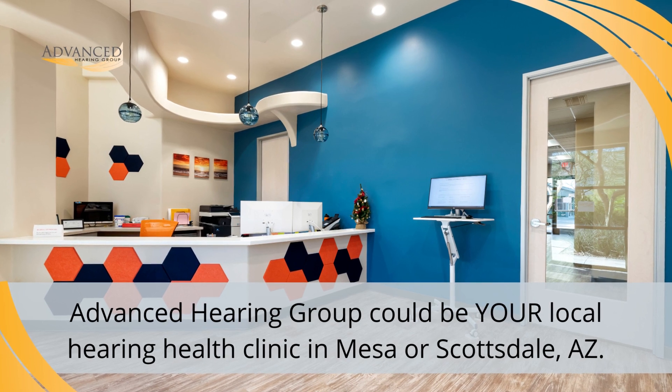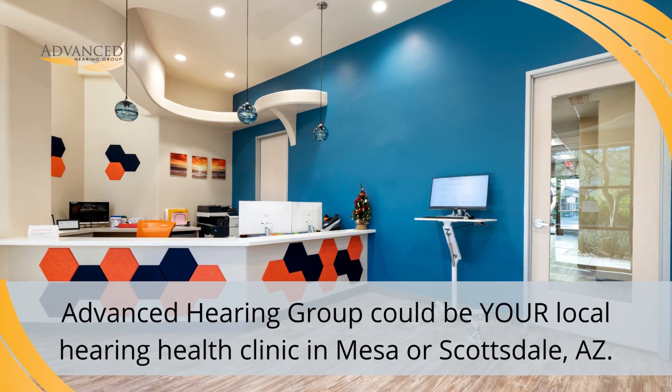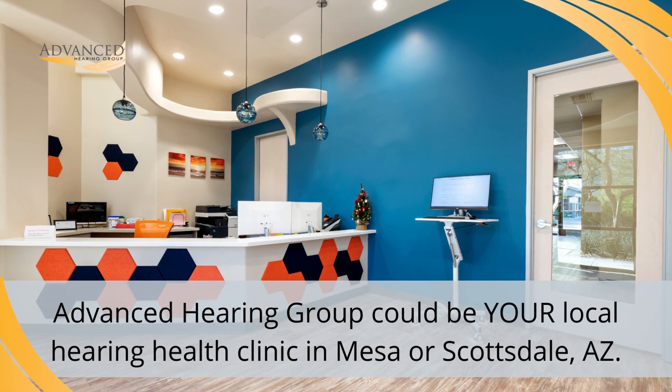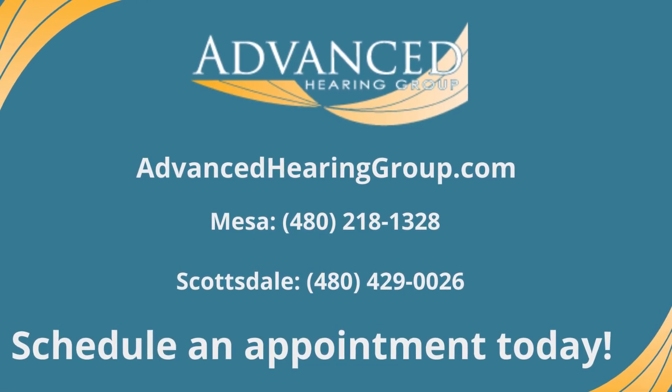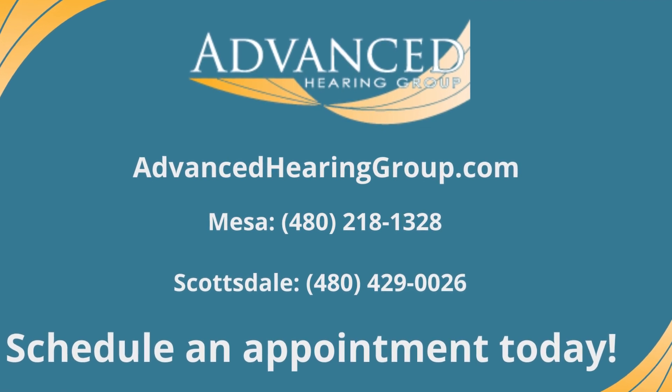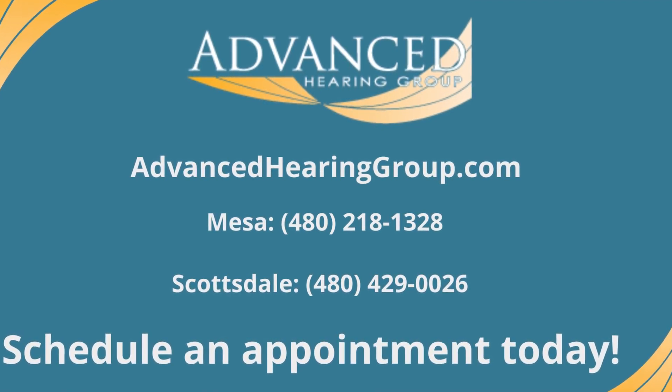If you live in or near Mesa or Scottsdale, Arizona, Advanced Hearing Group is the hearing health clinic near you. Simply schedule an appointment with our audiologist today and we can help your child get on the road to better hearing.